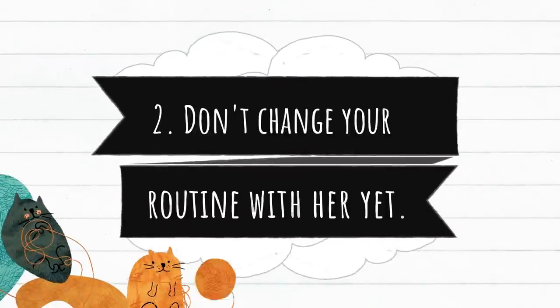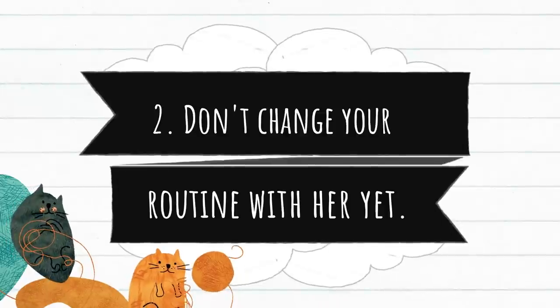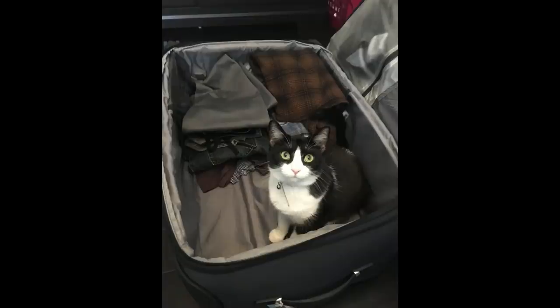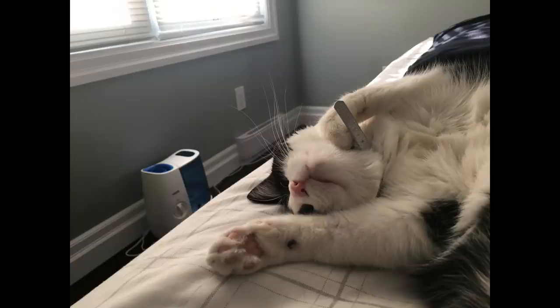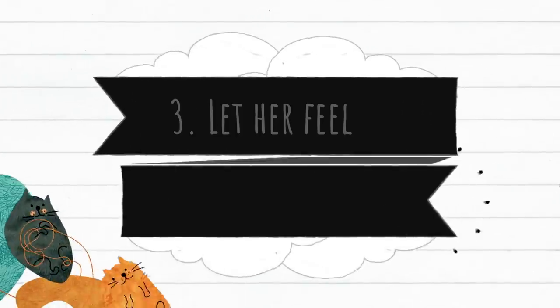Number two, don't change your routine with her yet. You want to gradually introduce a new routine so she won't be surprised, right? In our case, me and my husband agreed not to let Melo in the bedroom when the baby arrives — not until the baby is about six to eight months old. So while I was pregnant, we still continued our routine. We play with her, she still sleeps with us some nights, and she also watches TV with us.